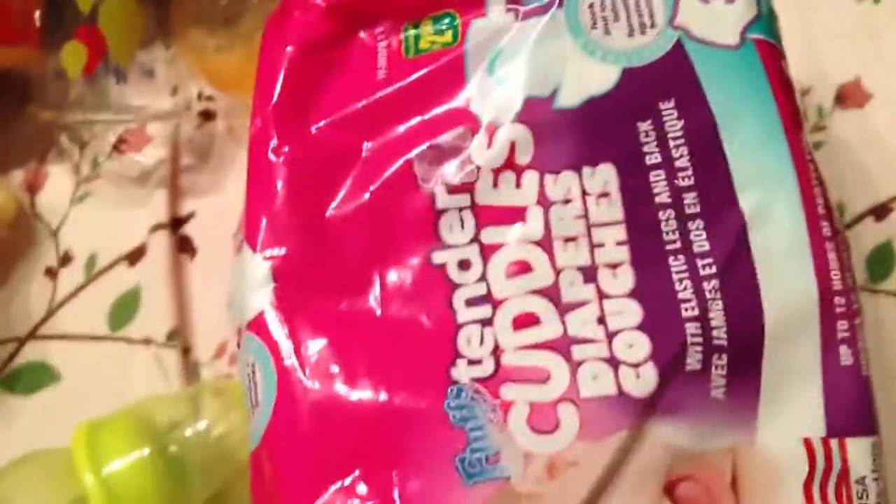I have to make this video really quickly, so I'm going to show you really quickly. I went to the dollar store today and I got these diapers just in size 3, because Emerson needs some bigger diapers. Size 2 is not fitting him.